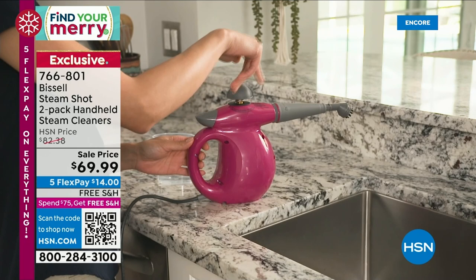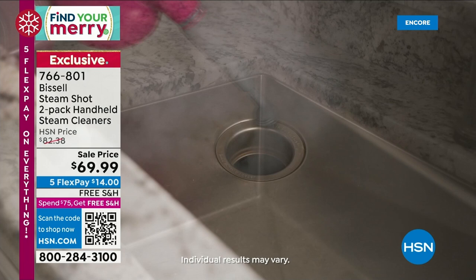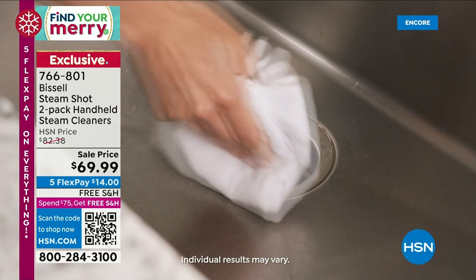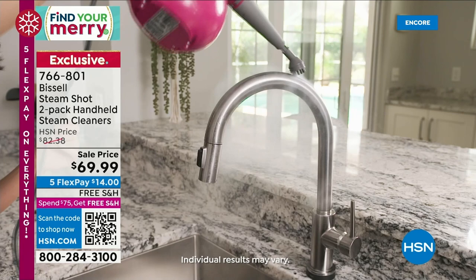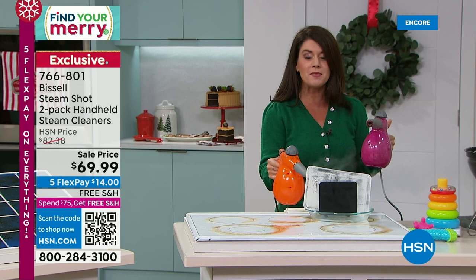This is a mom's dream — you walk around the entire house. My husband knows it's going to be a good night when he walks in and I'm steaming the kitchen. We had this last year, they sold out in a day. These are the same price as last year, you get these once a year — two-pack, choose your colors. You can use it anywhere and have so much fun cleaning up after the holidays.